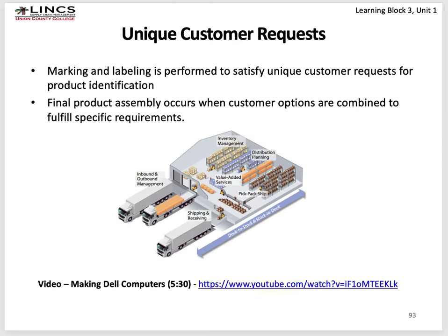Companies like Grainger — a giant warehouse of industrial goods that smaller companies buy — have unique marking and labeling requirements on all shipped products. Final product assembly occurs when customer options are combined to fulfill their specific requirements. You might create a new pallet and label it according to the customer it's being sent to. This would also be managed by the warehouse management system.